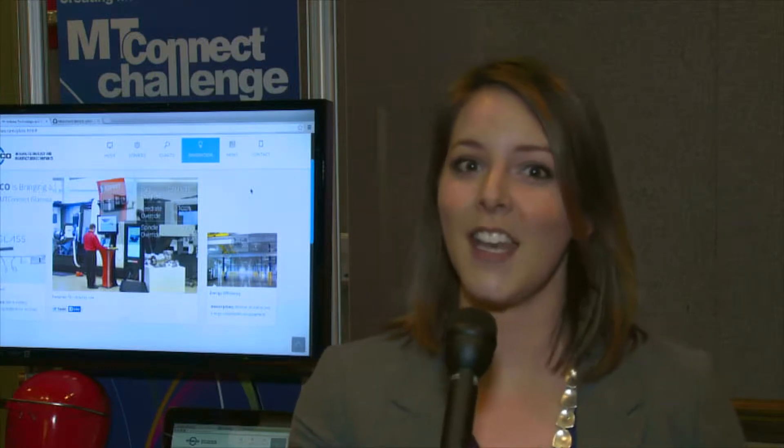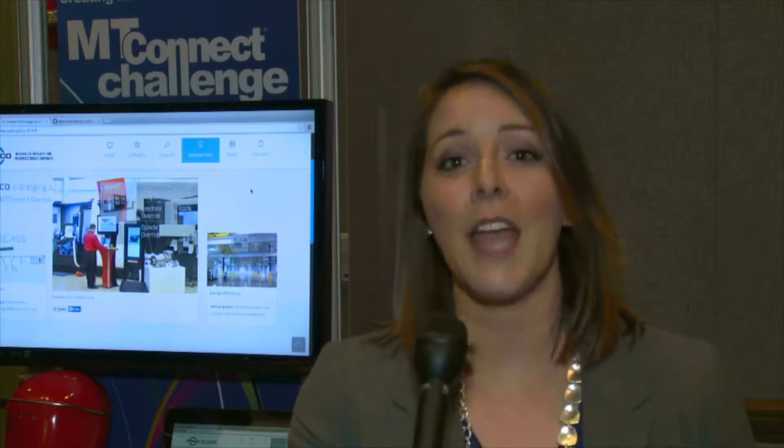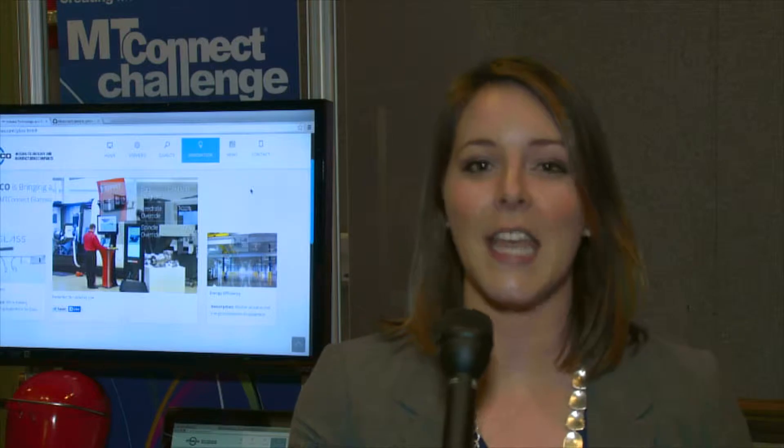Hi, this is Whitney Brown here at the MC Squared Conference in Orlando, and we're talking to the MT Connect Challenge finalists about the applications that they created using MT Connect data.